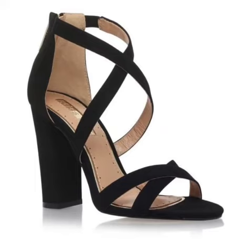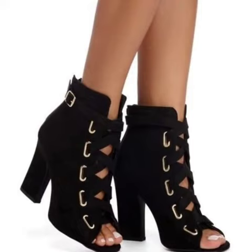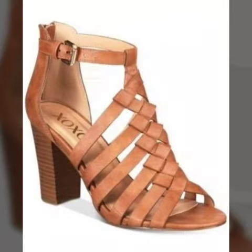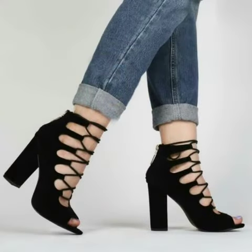My dear friends, if you want to buy these beautiful and stylish shoes online, I will tell you the websites from where you can buy these shoes online.